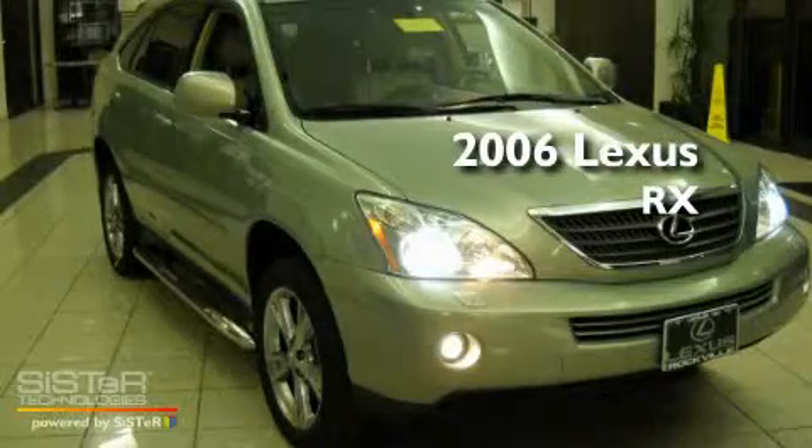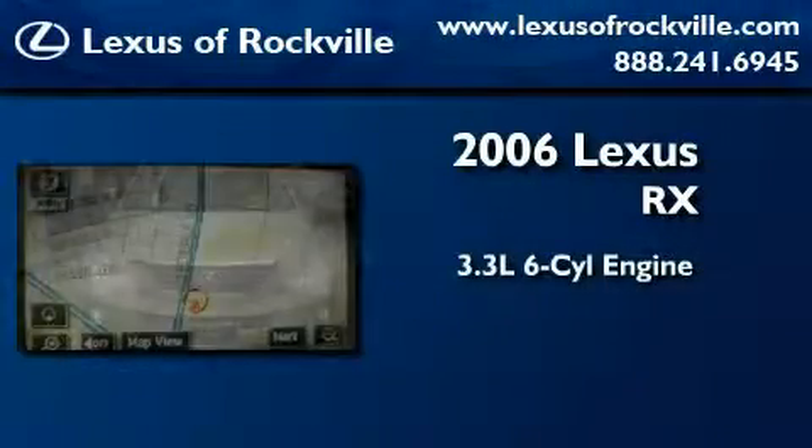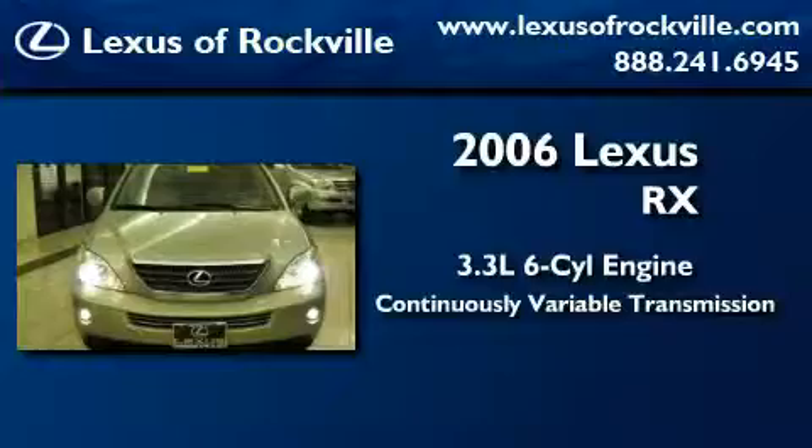This is a certified pre-owned 2006 Lexus RX. It has a 3.3-liter, 6-cylinder engine, a continuous variable transmission, and all-wheel drive.